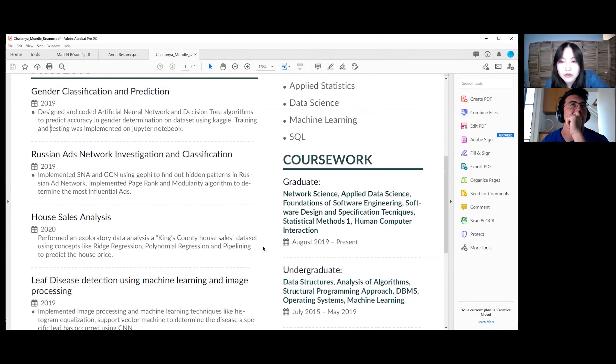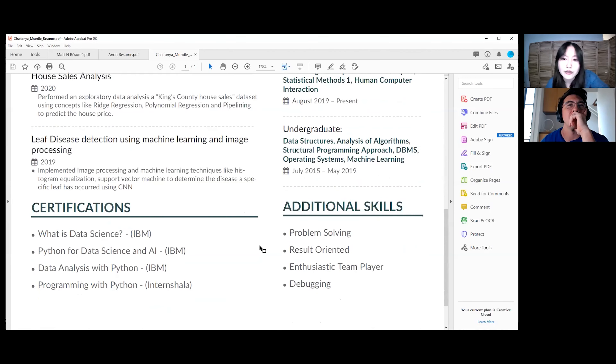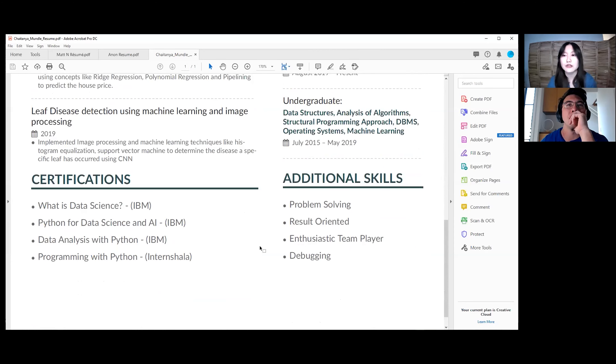For skills and tools — looks good. Fields of interest — I don't know if that's necessary because your field of interest is going to be whatever you're applying to, which I assume is data science. Coursework — just throw that with education. For additional skills, I don't really think that's necessary. You're supposed to be showing these skills through the things you've done — clubs, experiences, projects. Just listing that you're good at problem solving, results-oriented, enthusiastic, and good at debugging doesn't mean that much, because you're just telling me that and I don't really see it demonstrated.